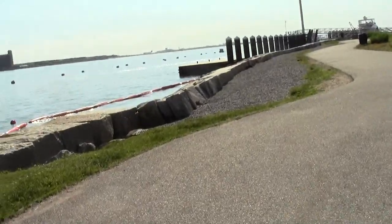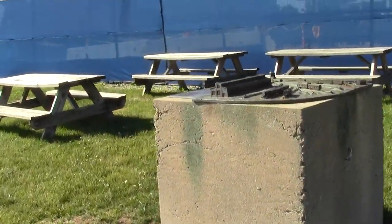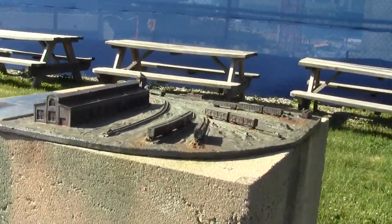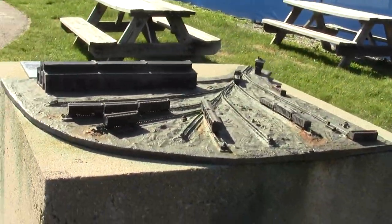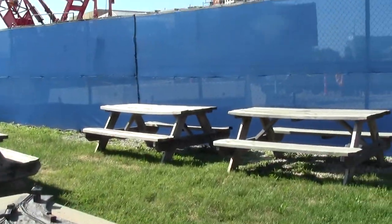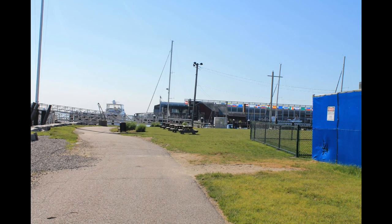And there's Logan. What's this? This is a model of the old Fan Pier. Rail fans are going to love this.